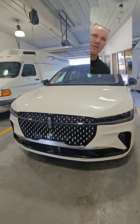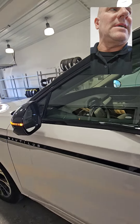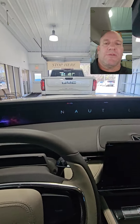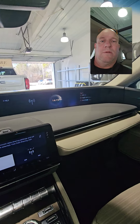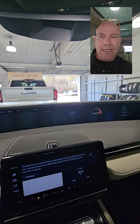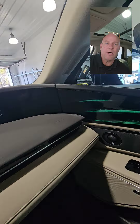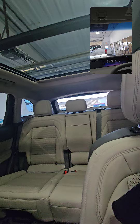Now I'm gonna walk around and show you the inside. There is a massive screen on the inside — it actually goes all the way across. You want to talk about luxury and beautiful lighting all throughout the vehicle. And there's an amazing panoramic sunroof here.